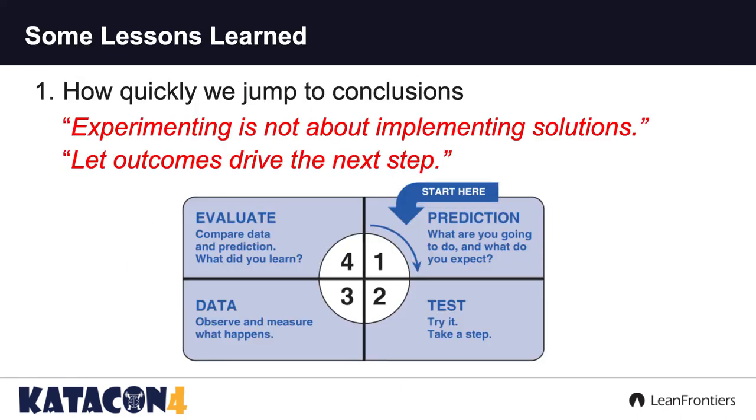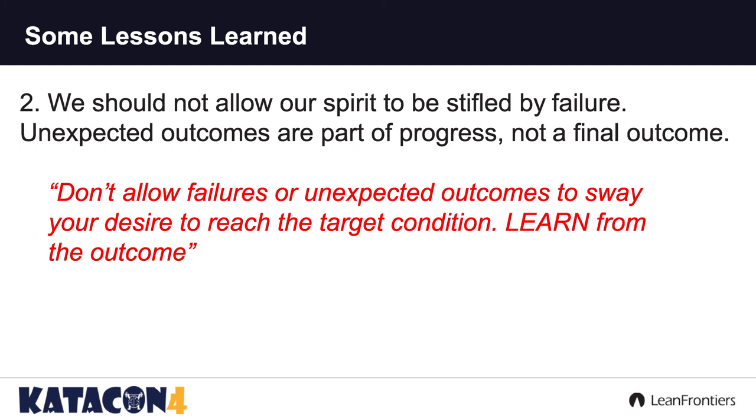Some lessons learned. How quickly we jump to conclusions. These students were ready to roll — they thought they knew the answers. Experimenting, folks, is not about implementing solutions. The outcomes of the experiments will drive that next step. Let's predict, let's test, let's gather the data — what did the data tell us? Evaluate, which will drive our next step. We should not allow unexpected outcomes to stifle our spirit to increase our knowledge threshold. Unexpected outcomes are part of the process — they are not a final outcome.